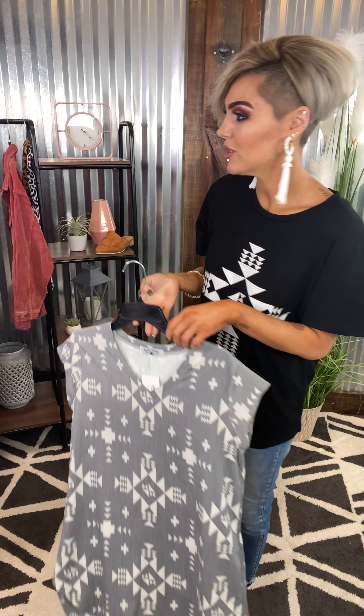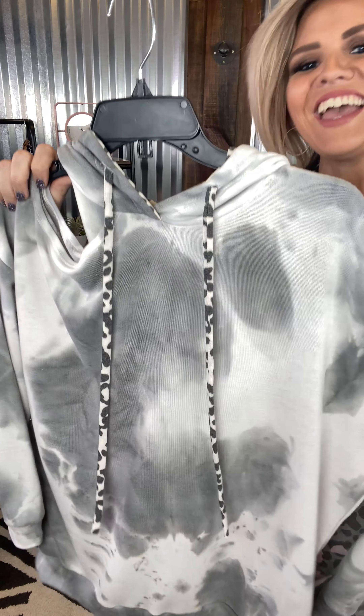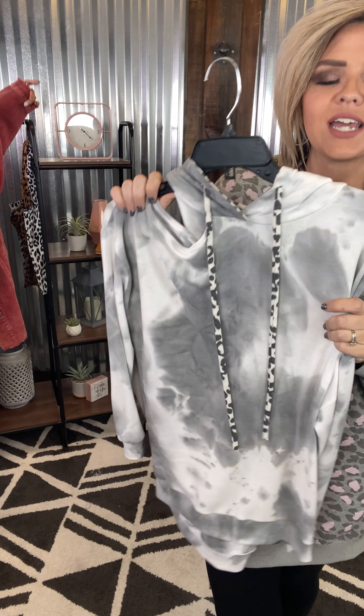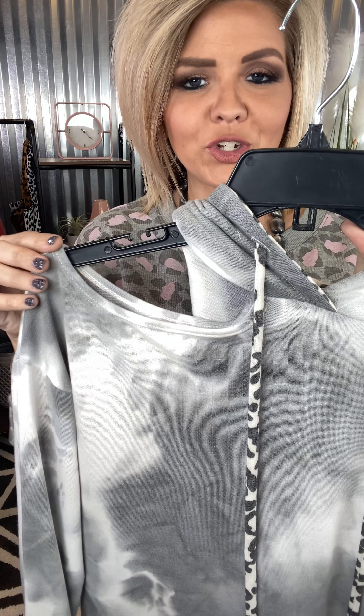We have this beautiful floral top over here with that nice baby doll fit. It is a stretchy, slinky material, which is always one of our favorites. It's very breathable and lightweight. You've got a silver gray in the background and then a touch of blue and purples and a little bit of mocha. You can dress it up with a pleated pant or take it with a denim. She is true to size and super cute.